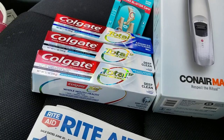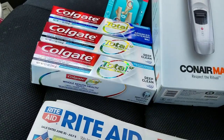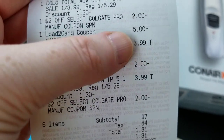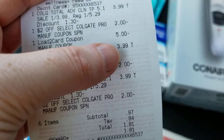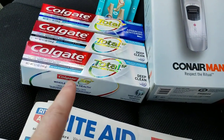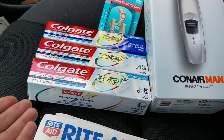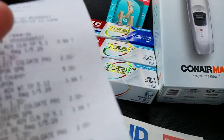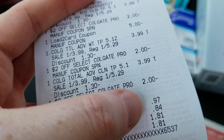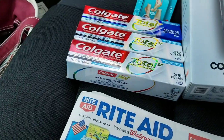I wanted to try the deal on something else, and it also says it works on Total SF, so I got these three right here. The digital coupon did work — five dollars off three. That coupon showed up last week and there was also a printable on coupons.com, but the printable said 'no matching item' too, so only the digital worked. She scanned the in-ad coupon three times — it has to be scanned three times — making them 97 cents out of pocket, plus 84 cents in tax. No points back on those.